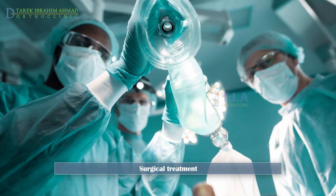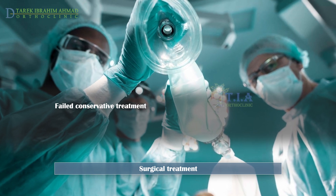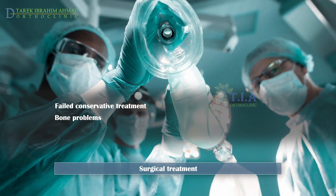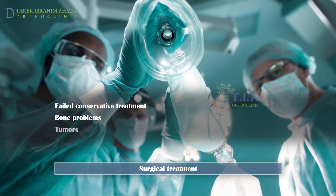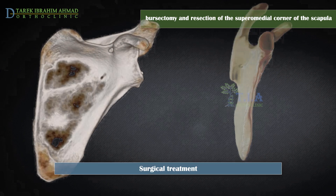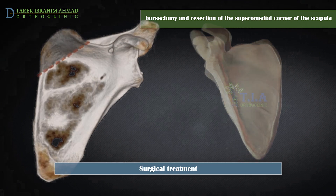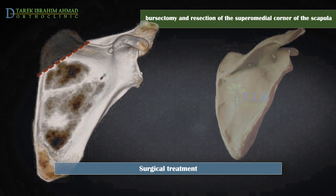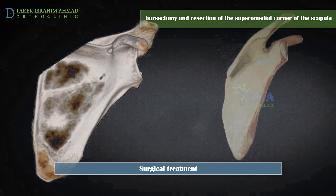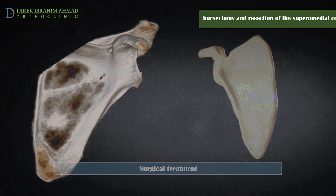Surgical intervention might be necessary if conservative treatment failed to relieve the pain, or if the problem originates from a bone abnormality, or because of tumors. The goals of surgery are to take out an inflamed scapulothoracic bursa and oftentimes remove bone from the upper scapula. This procedure is called endoscopic bursectomy and partial resection of the supramedial corner of the scapula.